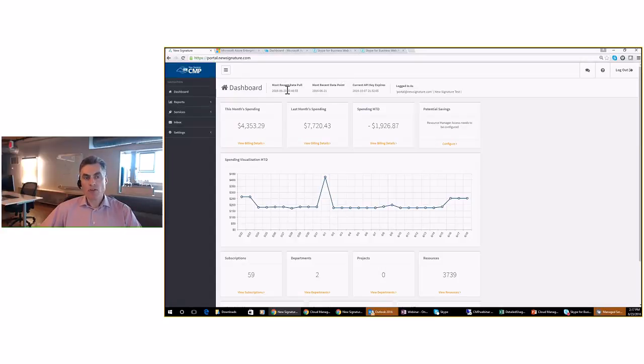You'll see the date for the most recent data poll. We pull data on a daily basis for all our customers to keep the data fresh. The enterprise agreement API has some latency — Microsoft does not provide real-time access to usage and billing data. Typically it's about a two-day delay, sometimes up to five days, but most often two days. The dashboard also shows when the API key expires. The API key is under your control — you can revoke it, which means we no longer have access to your data. If it expires, you need to re-enter that key into our portal.